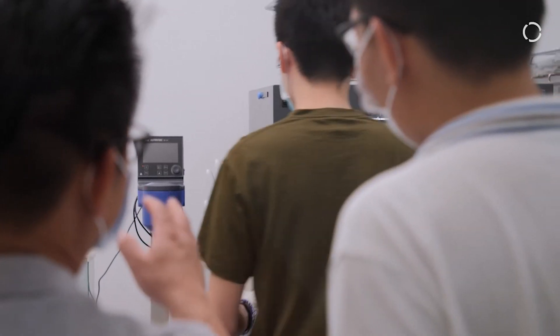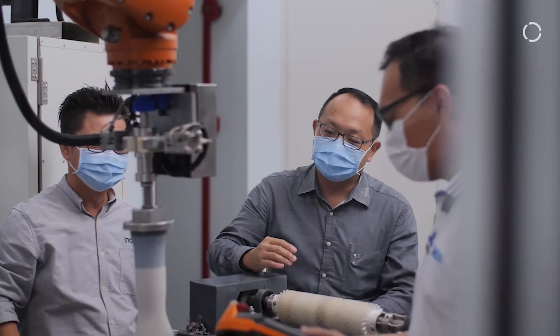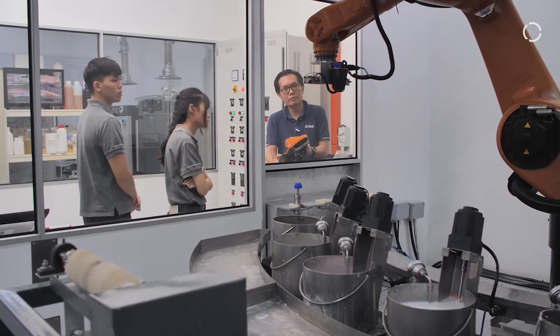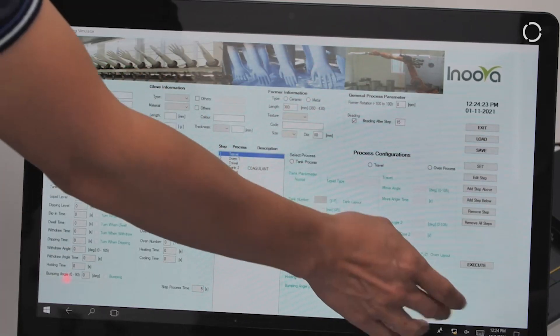To further ensure that our solutions address the client's issues, we conduct multiple comprehensive tests in accordance with the actual production process. This is the first simulator developed for the glove industry using robotic automation, which allows the user to program the whole system with simple parameter input. The simulator is designed to be user-friendly, allowing chemists with no programming knowledge to operate the robotics at ease.